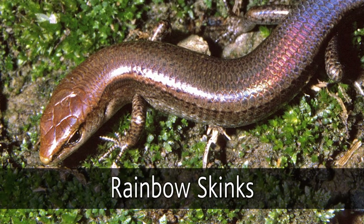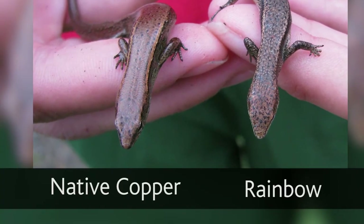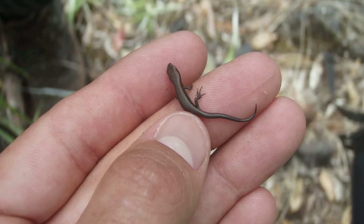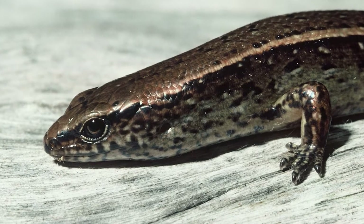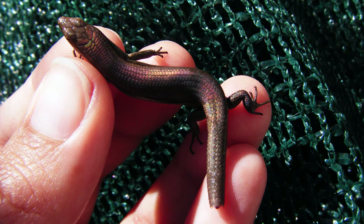Australian rainbow skinks are also common in the Auckland region. They look like our native copper skink and compete with them for food and habitat. Young skinks can be as small as a matchstick. Our native skinks prefer natural surroundings, so any stowaway skink is likely to be a rainbow skink.